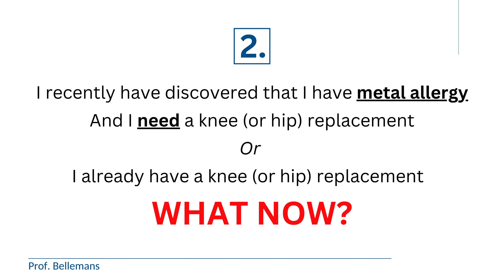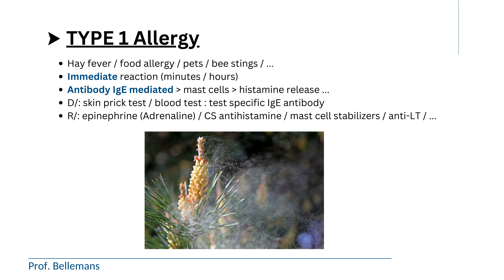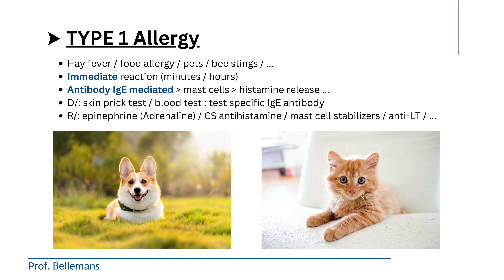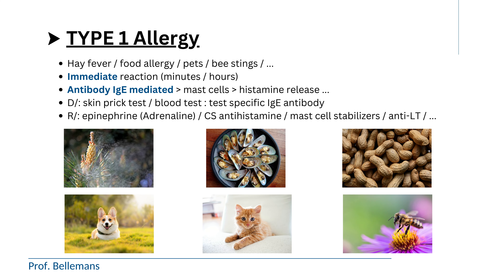I will tell you, but first I have to give you a short explanation on what allergy or hypersensitivity to metal exactly is. Basically, there exist two types of allergy that are relevant here. The first one, the type 1 allergy, is the allergy we all know about. It is the most common form of allergy, like allergy to pollen as in hay fever, or food allergies such as to shellfish or peanuts, or allergy to pets — cats or dogs — or the allergy to a bee sting or a wasp sting. Those are all type 1 allergies.